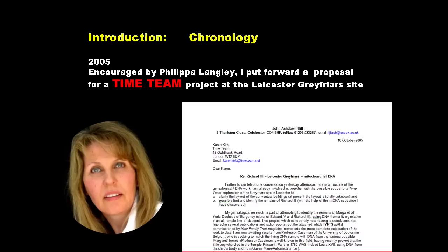In 2005, I already had a fair amount of evidence suggesting where I thought Richard III's body could reasonably be found, and in that year, encouraged by somebody you may have heard of called Philippa Langley, I put forward a proposal to Time Team. Time Team were very interested but said three days was probably not long enough. Knowing, as we do now, that Richard III's body was found on the first day of the exploration, Time Team are probably kicking themselves.